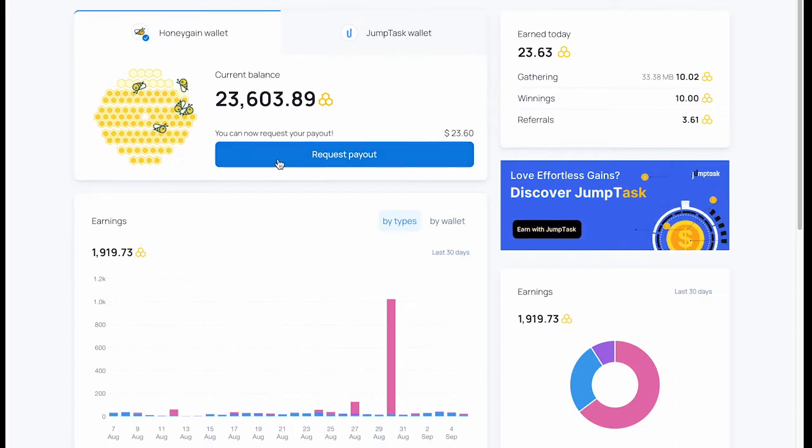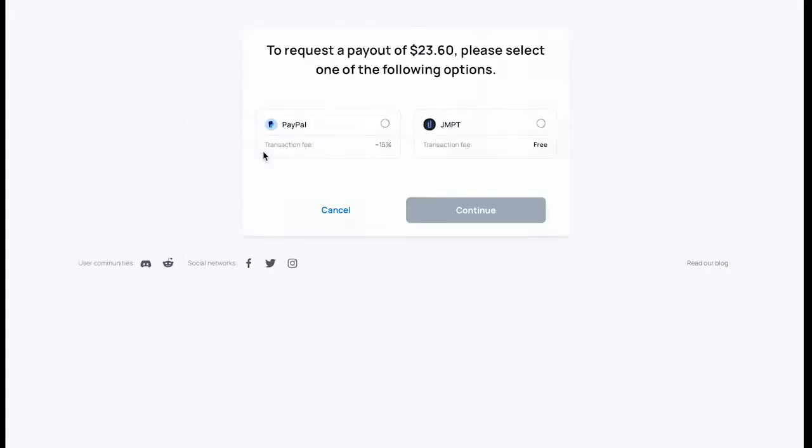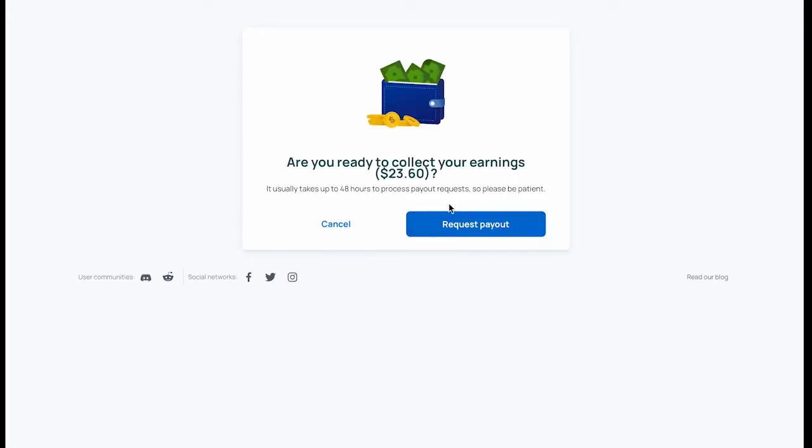I am now on my Honeygain dashboard and as you can see I have a total balance of 23,603.89 points, which converts to $23.60. You have two options here for payout: one through PayPal and another one for JumpTask or JMPT. I'll be selecting PayPal and hitting Continue.